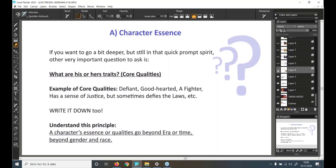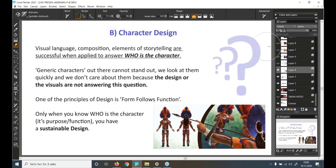Now to point B — character design. We have a whole visual language, composition elements, and storytelling tools that are most successful when applied to answer the question of who the character is. We see many generic characters out there whose visuals don't answer that question. One key principle of design is: form follows function. Only when you know who the character is — its purpose and function — do you have a sustainable design.